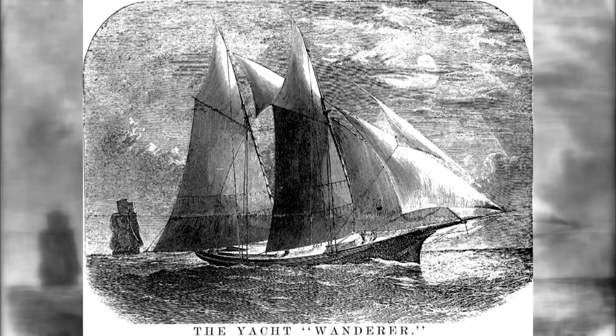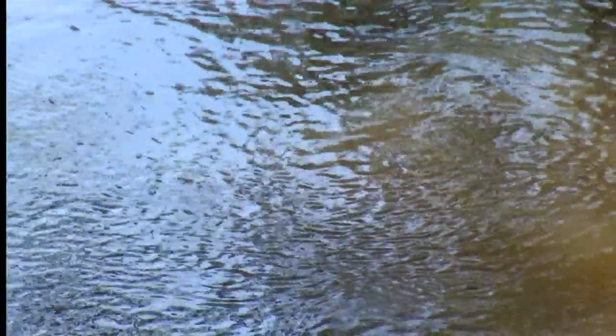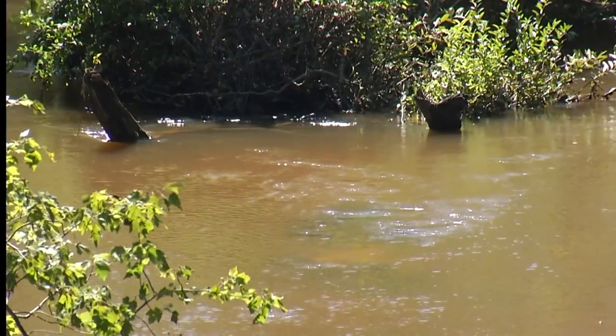The slave trade had been abolished in 1807 and really took effect in 1808, but this is 50 years later, in December of 1858. About 400 slaves were brought to Georgia on a schooner called the Wanderer. 200 were taken through the dark, murky water of Horseshoe Creek and into Edgefield County, South Carolina.